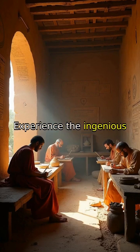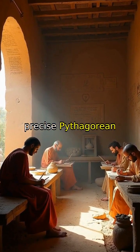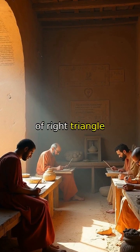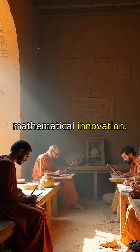Experience the ingenious mind of Babylonian mathematicians as they record precise Pythagorean triples on clay tablets, showcasing an early understanding of right triangle relationships and inspiring many generations of mathematical innovation.